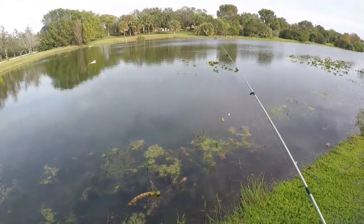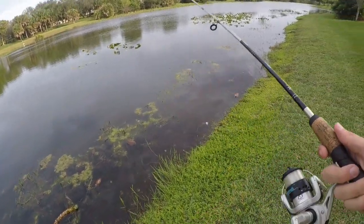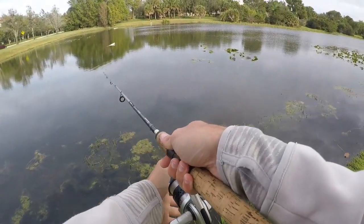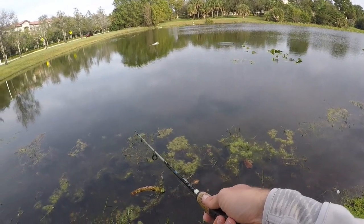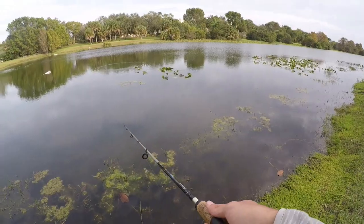I'm going to use a little chartreuse beetle spinner. It rained for most of the day today, so I'm hoping the water is probably a little stained. Nice bright color that makes some noise — hopefully that entices the fish here today.